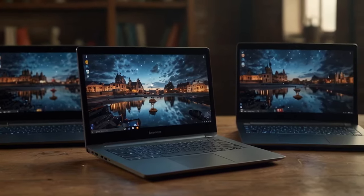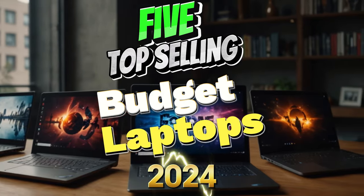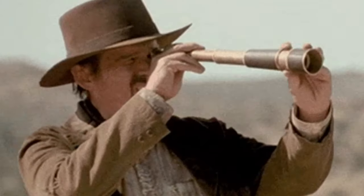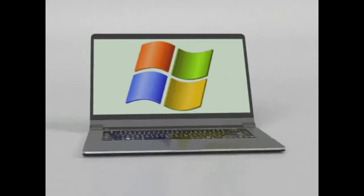Are you hunting for a top-notch laptop that won't break the bank? In today's video, we're exploring five top-selling budget laptops of 2024. From sleek designs to powerful performance, these budget-friendly options are perfect for everyday users. Let's find your perfect match. All the links of these laptops with detailed information are in the description. Watch till the end because there's around a 70% discount going on for a very limited time on our last laptop.